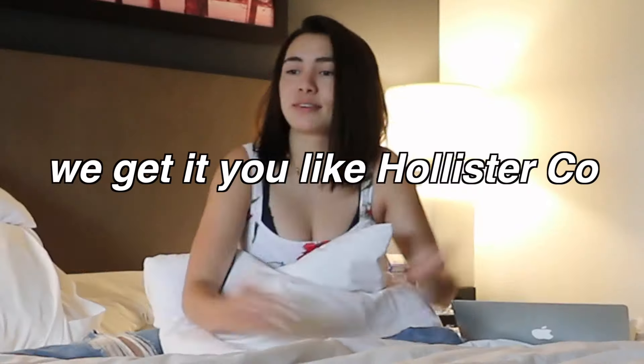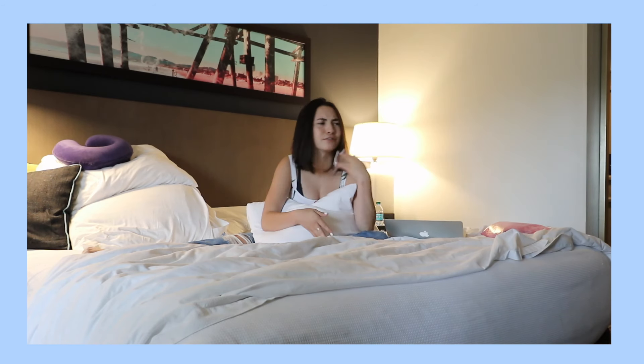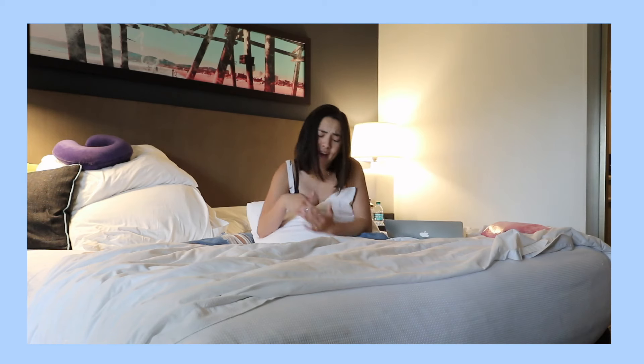I have been shopping there for basically all of my life since I could fit into their clothes. And now that I'm sponsored, Hollister's whole thing is like the endless summer California vibes, you know? Living like it's summer every single day.